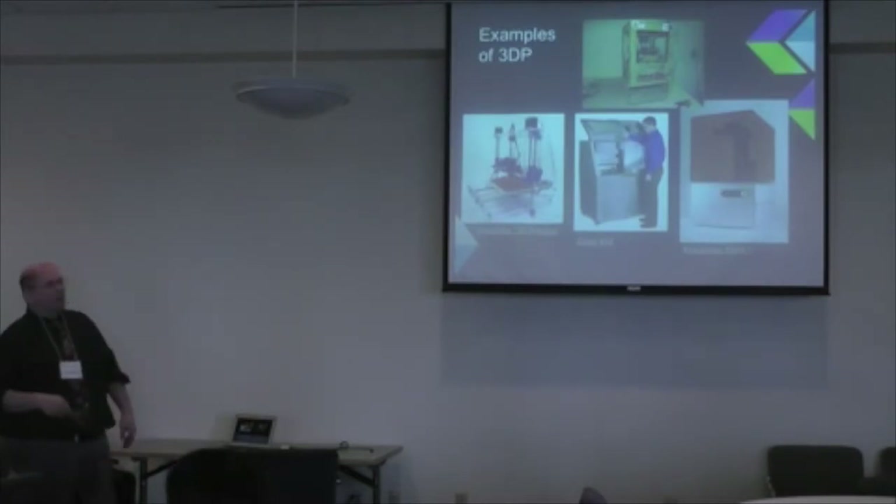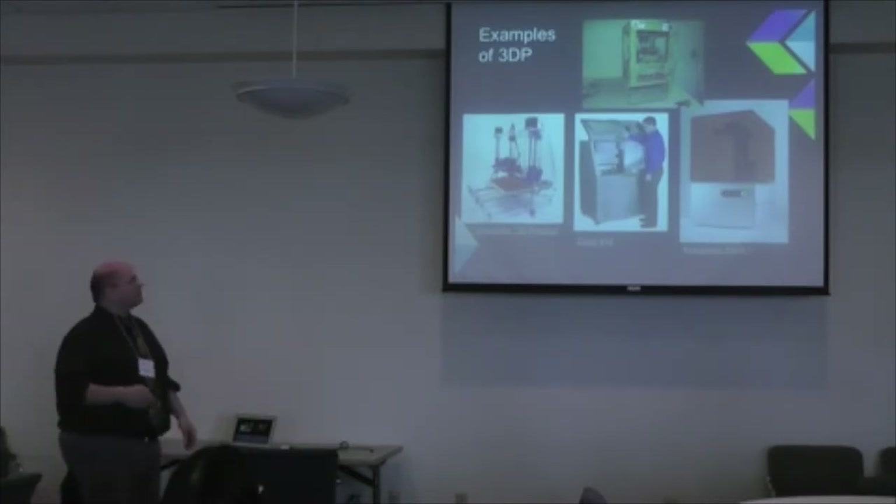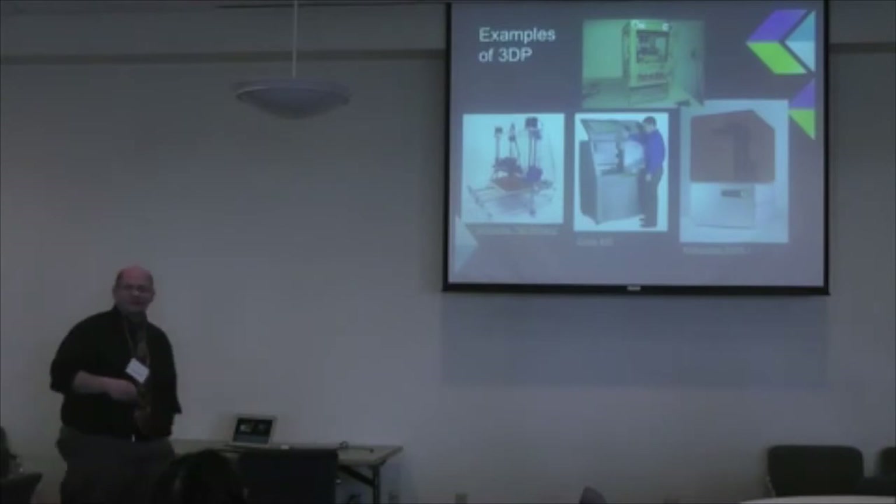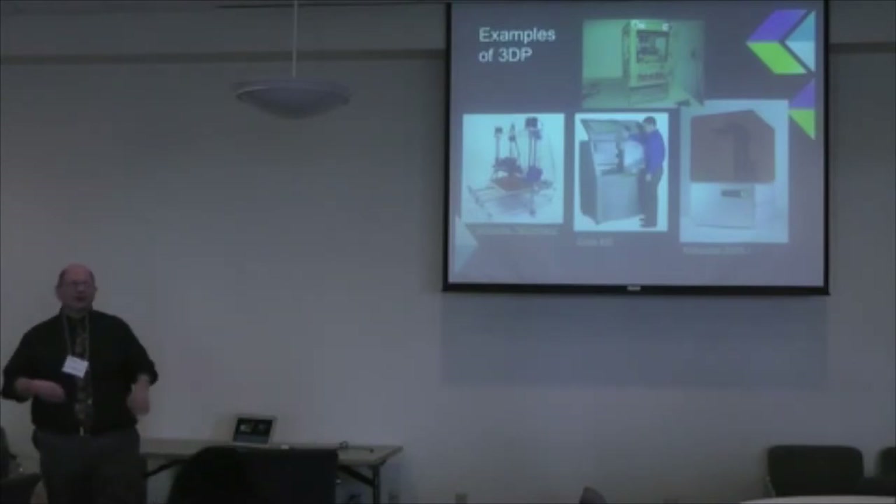There are other printers out there — RepRap, for instance, has a whole series of different printer models through an open-source community. These work on the same FDM premise using plastic filament. We also have a ZCorp 450 — Z Corporation started with powder-based materials.